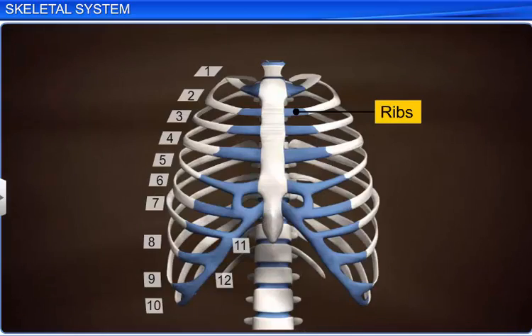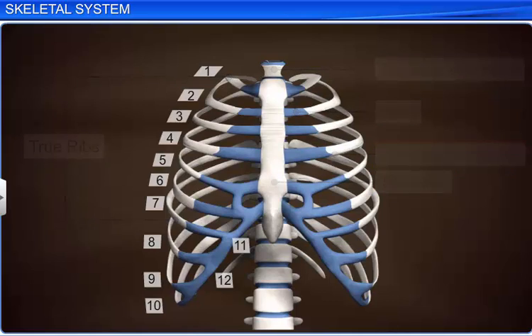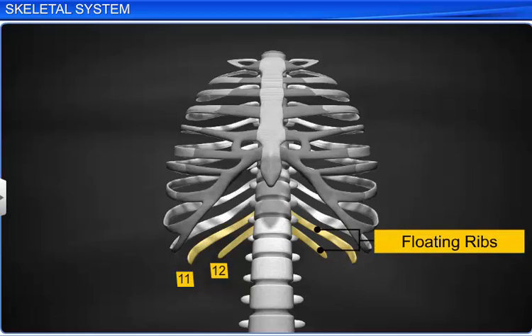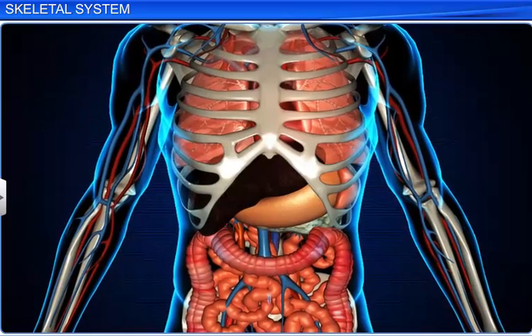There are twelve pairs of ribs, where each rib is a flat bone attached dorsally to the thoracic vertebrae. The first seven pairs of ribs are called true ribs, as they are attached dorsally to the thoracic vertebrae and ventrally to the sternum by means of hyaline cartilage. The eighth, ninth, and tenth pairs of ribs are called false ribs, or vertebrochondral ribs. These ribs are not attached directly to the sternum, but they join the seventh rib with the help of hyaline cartilage. The last two pairs are called floating ribs, as they are not attached to the sternum. The ribs, along with the thoracic vertebrae and sternum, form the rib cage, which protects vital organs like the heart and lungs.